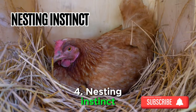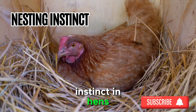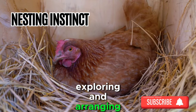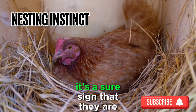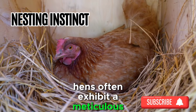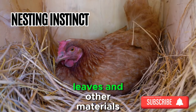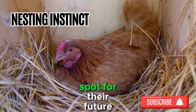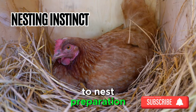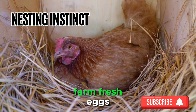Sign 4: Nesting Instinct. The arrival of the egg-laying phase triggers the nesting instinct in hens. If you notice your feathered companions spending more time exploring and arranging nesting materials, it's a sure sign that they are gearing up to lay eggs. Hens often exhibit a meticulous approach to nest building, using straw, leaves, and other materials to fashion a cozy spot for their future offspring. Observe their dedication to nest preparation, and you'll be one step closer to discovering your first batch of farm-fresh eggs.